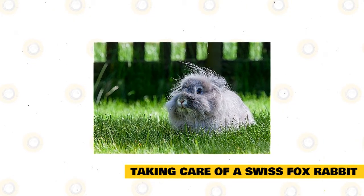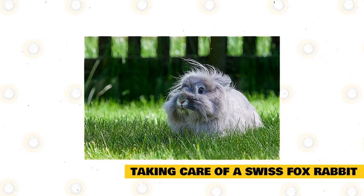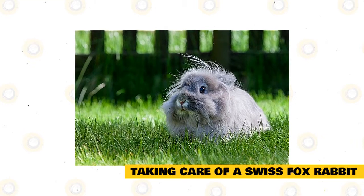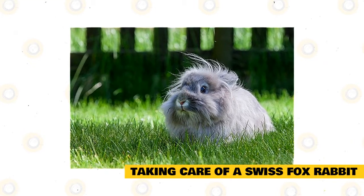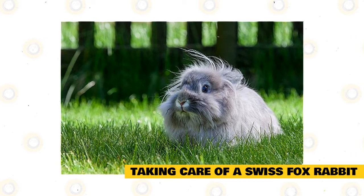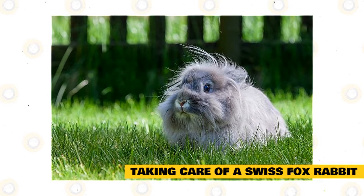The tricky part about caring for the Swiss Fox Rabbit is related to its long hair. These rabbits need to be regularly brushed to prevent matting and to make sure that any excess hair is removed. Excess hair can be a problem for these rabbits as they may accidentally ingest their own hair and cause problems with their digestion. In that regard, it is very important to make sure that you keep them well-groomed.